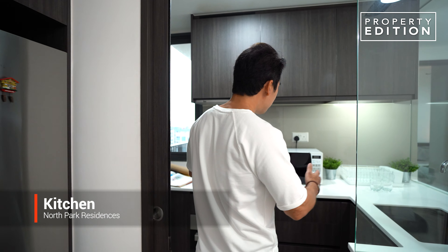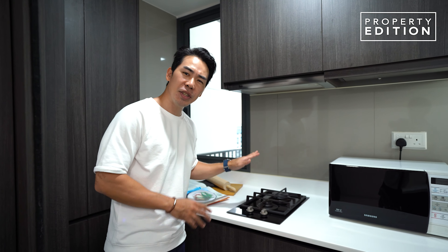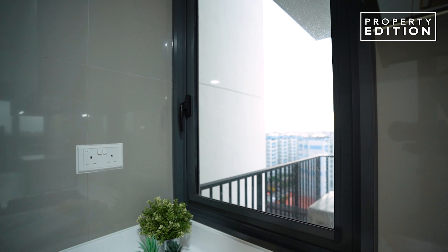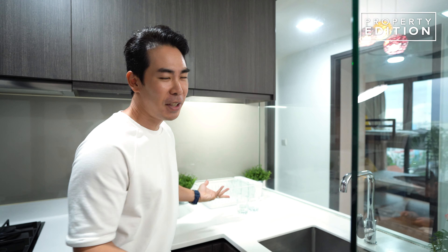You have an almost brand new enclosed kitchen with storage top and bottom all over, and appliances such as a gas stove. As you cook, you can open the window for better ventilation. And what's great is that as you prepare your food, your friends can definitely be entertained because they can see what you're doing.